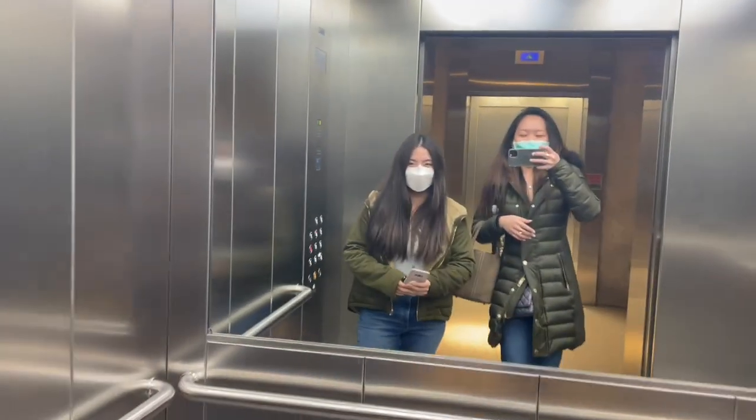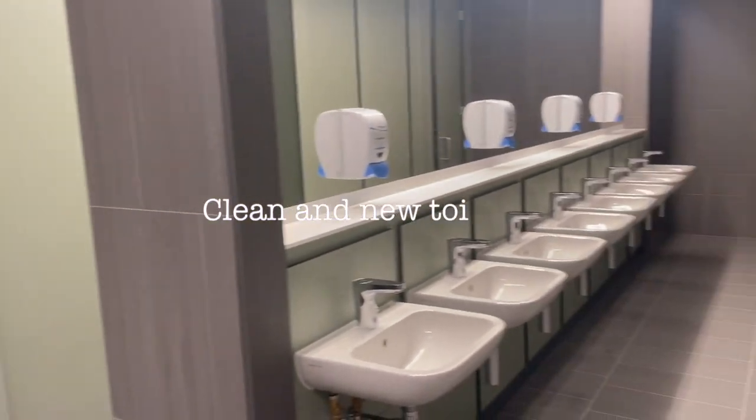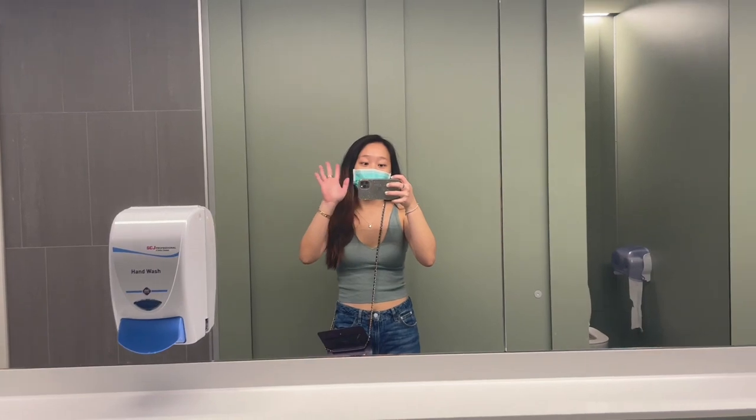Oh, and here's a hack: if you're going to the toilet at LSE, use the Marshall building's one because it's the newest and the cleanest. That's all — bye, see you in the next video!